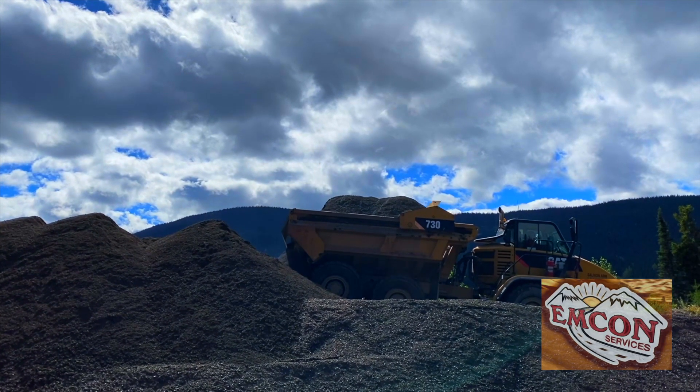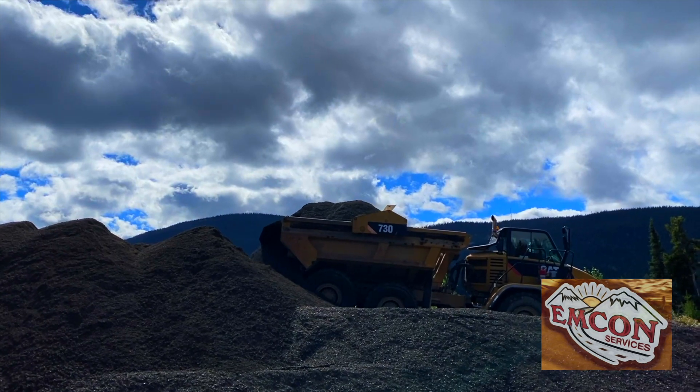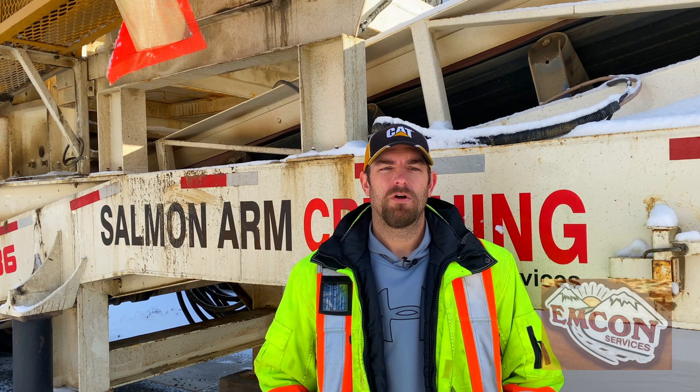We also add three percent salt to our mix to keep the piles from freezing up. We do our part by getting ready for winter all summer long to ensure your safety.